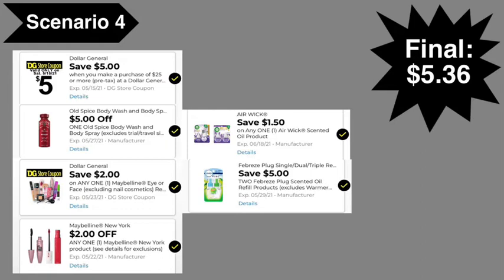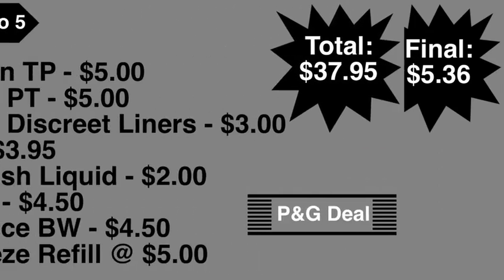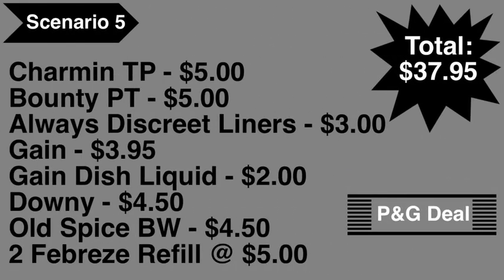For scenario number five, I wanted to put together a P&G deal where you spend $15 out of pocket in order to get a $5 off of $50 coupon printed on the bottom of your receipt. This is a little different than what I've done in the past with my scenarios. I believe Saturday is the last day you can do this.